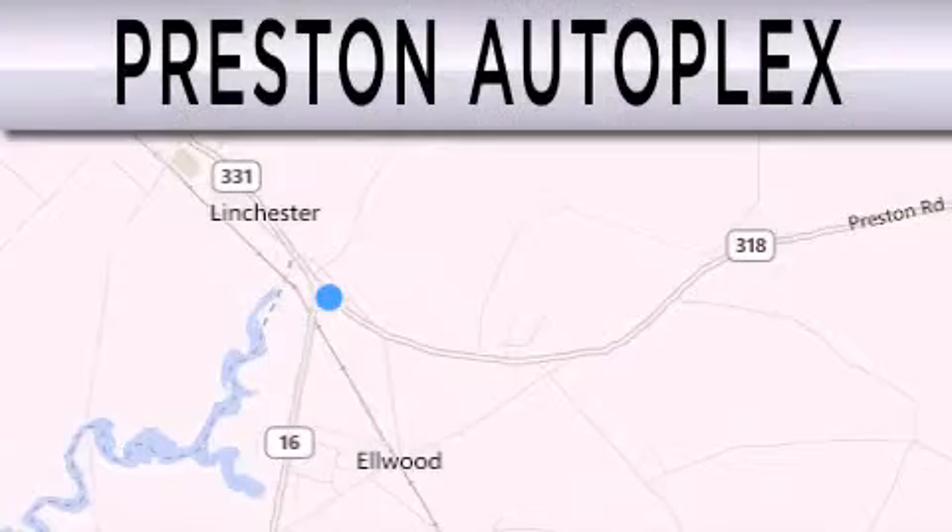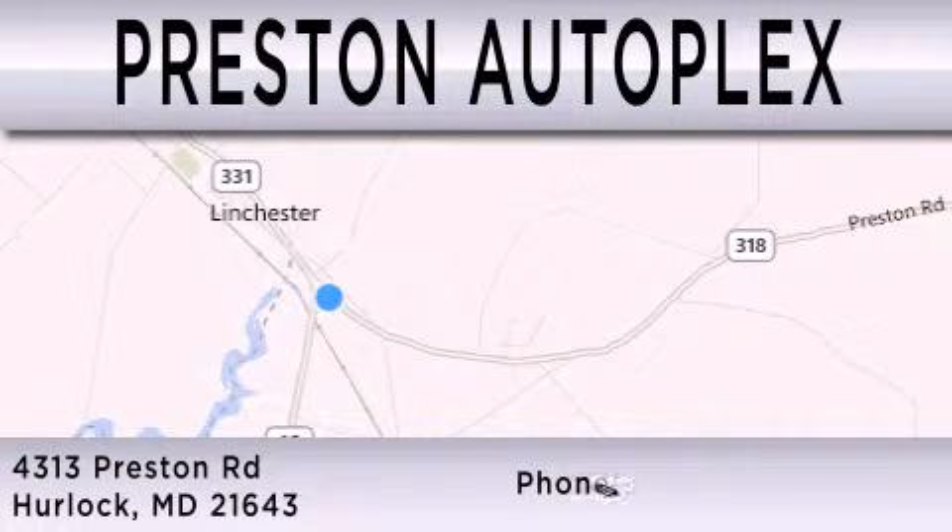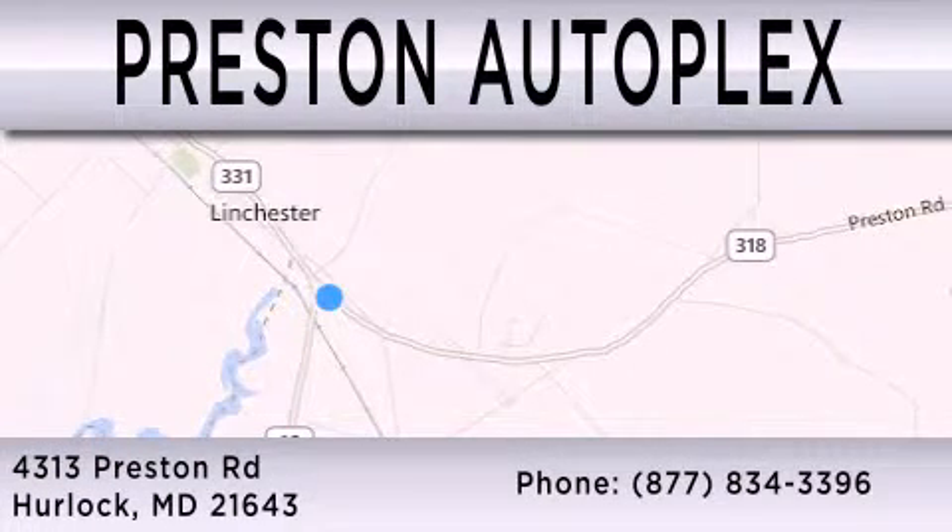Preston Autoplex is dedicated to doing everything possible to ensure that the experience you have selecting your vehicle is as pleasant as possible. You can contact us at 877-834-3396. Thank you for watching.